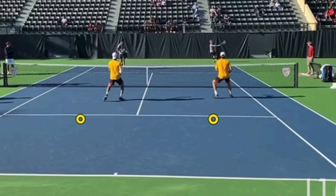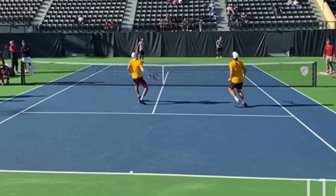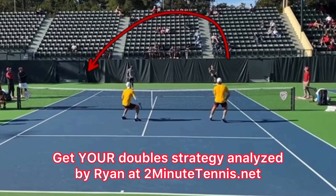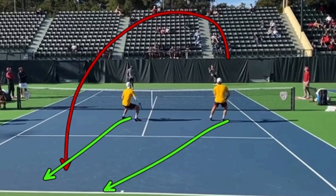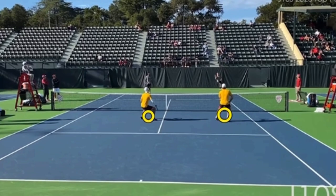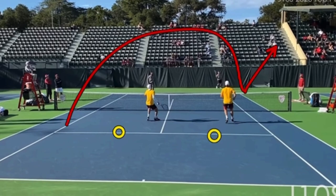So where should these two players be? The players in yellow should have their toes on the service line. Put your toes on the service line. That means if it's a weak lob, you can go forward. If it's a strong lob, you can go back two steps. If they hit a ground stroke, you can quickly move forward and volley it off at an angle. You have options when you stay on the service line. But since they got tight to the net, if this ball lands in, they are then the ones in trouble.